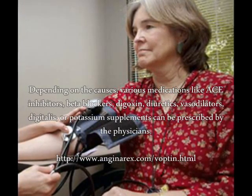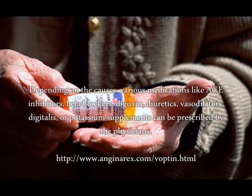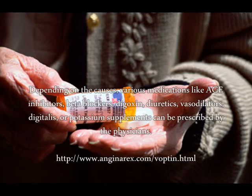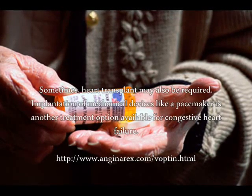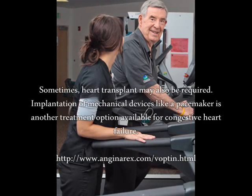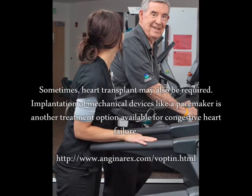The treatment of congestive heart failure in the elderly depends on the underlying causes of the disease. Depending on the causes, various medications like ACE inhibitors, beta blockers, digoxin, diuretics, vasodilators, digitalis, or potassium supplements can be prescribed by physicians.